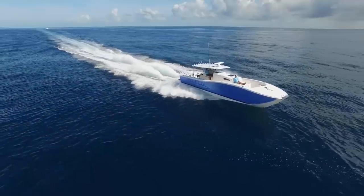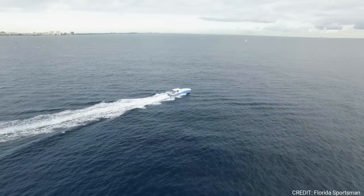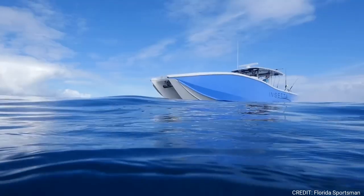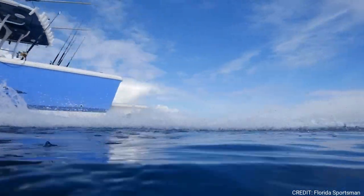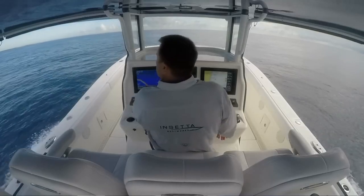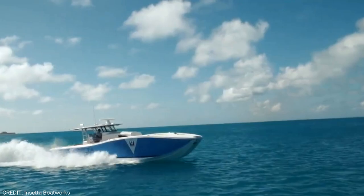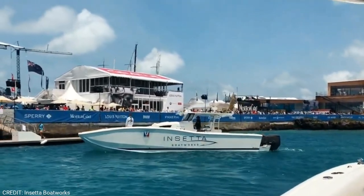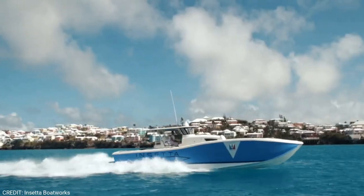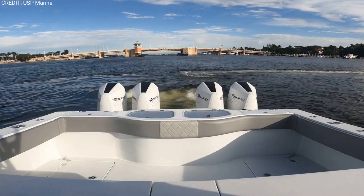For those seeking performance over fishing, let me introduce you to the Insetta 45C. This sleek performance catamaran is capable of cruising over 1,000 miles at 35 miles per hour — but slow and steady? Guess again. The Insetta 45C is also capable of reaching speeds of 70 miles per hour or more. Insetta recommends either diesel or gas power options with a max horsepower of 1,700, and has given this boat a price tag of around 900,000 dollars.